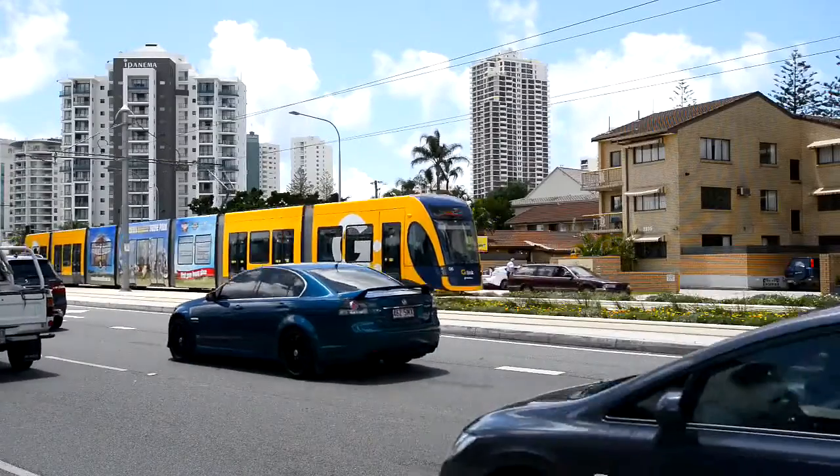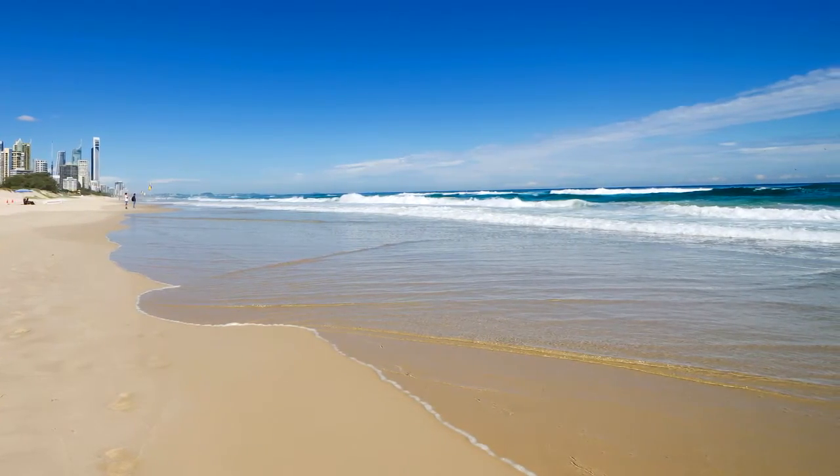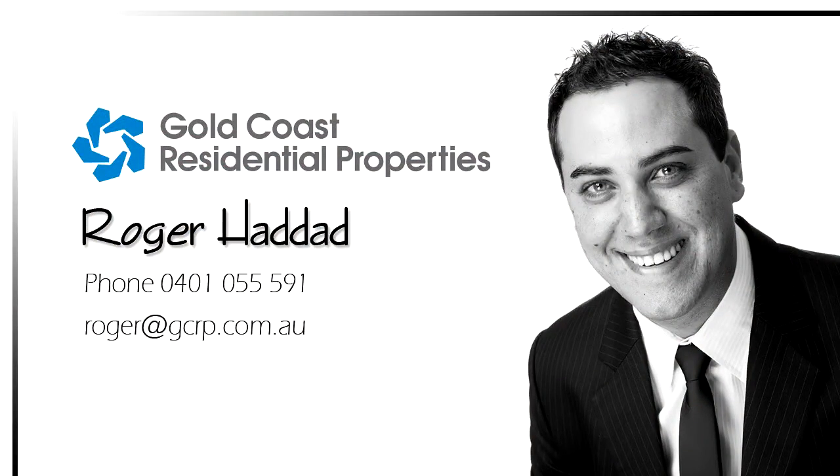All located walking distance to the light rail, shops, beach, nightlife and restaurants of Surfers and Broadbeach. Contact Roger Haddad for more information or an inspection.